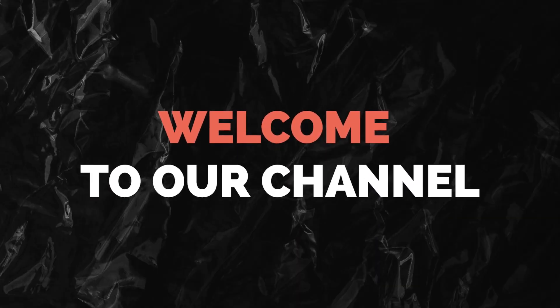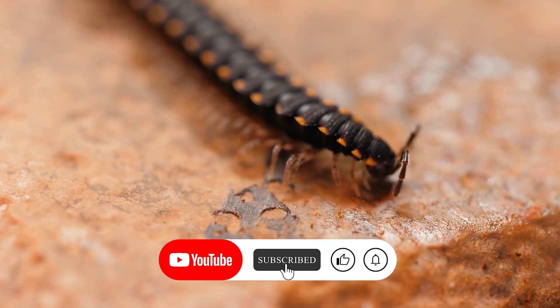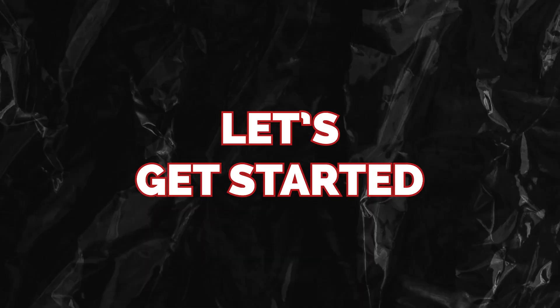Hello and welcome to our channel! In this video, we'll suggest some ways of getting rid of centipedes. So let's get started!